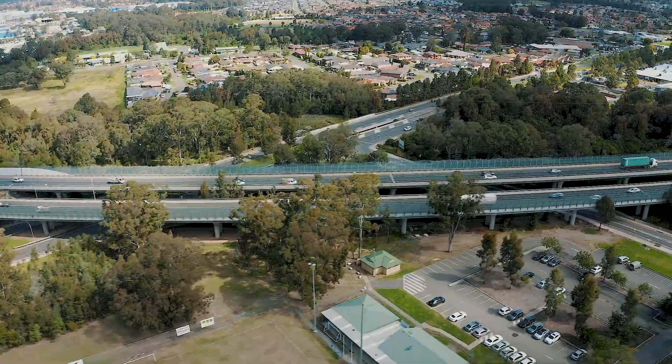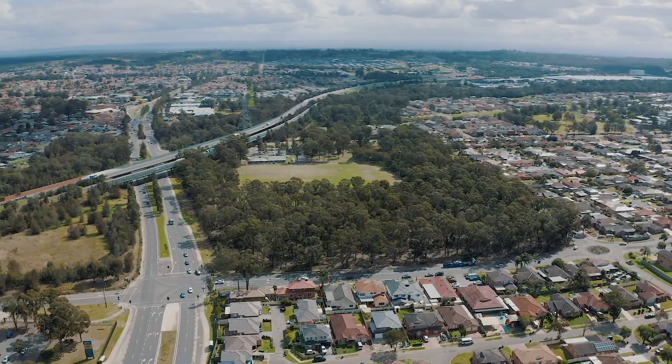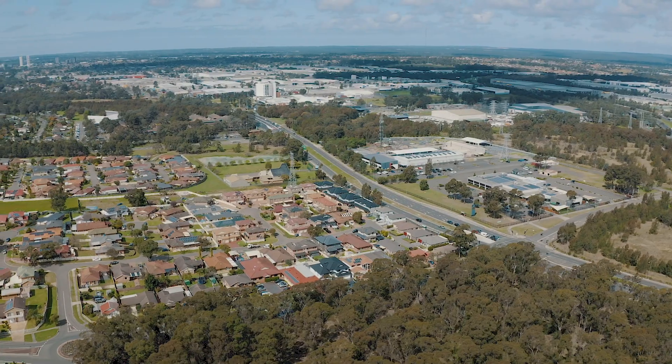Regarded as one of the fastest growing regions in the area, this home presents a fantastic opportunity. The home itself is positioned between Liverpool CBD and the new Badgerys Creek Airport.